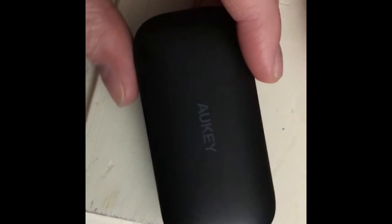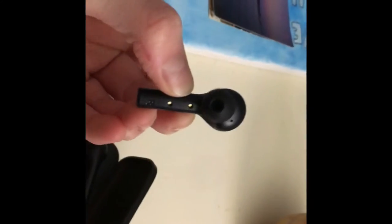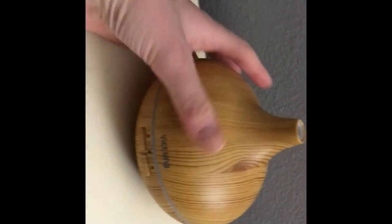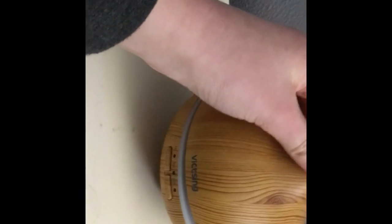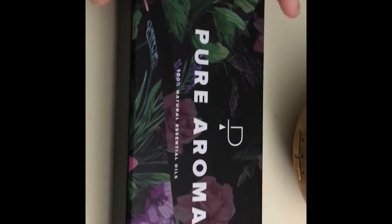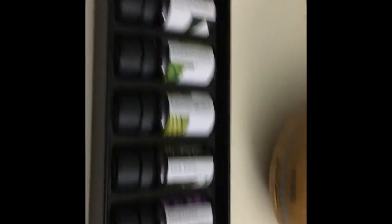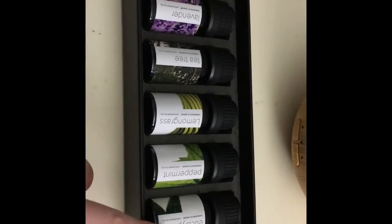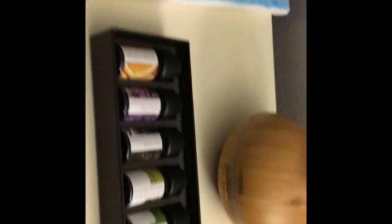Next thing I got are these Alki wireless earbuds. They're a little bit bigger than AirPods but I think they look so good, so I'm so thankful to my dad for getting these — I'm going to be using them a lot. I also got this little bamboo diffuser, it is so cute with a little LED light strip that turns different colors. I also got oils from Aroma to go with it: sweet orange, lavender, tea tree, lemongrass, peppermint, and eucalyptus. Thank you so much, Dad.